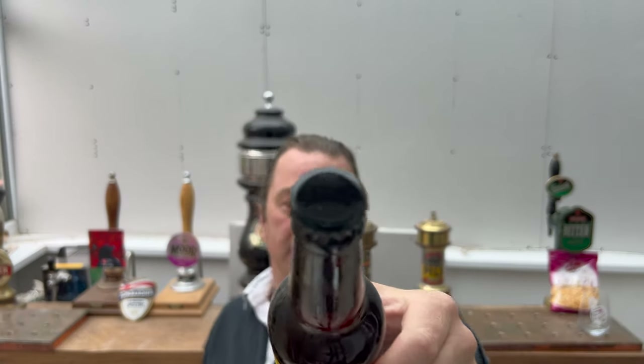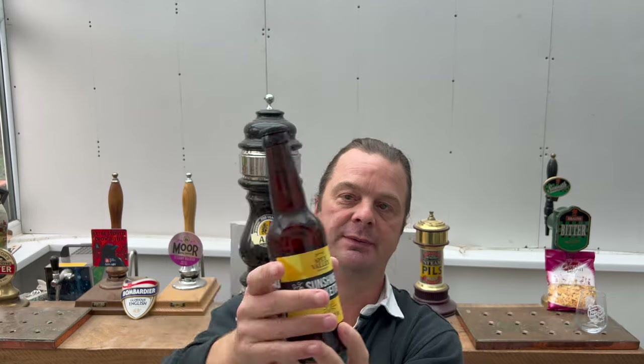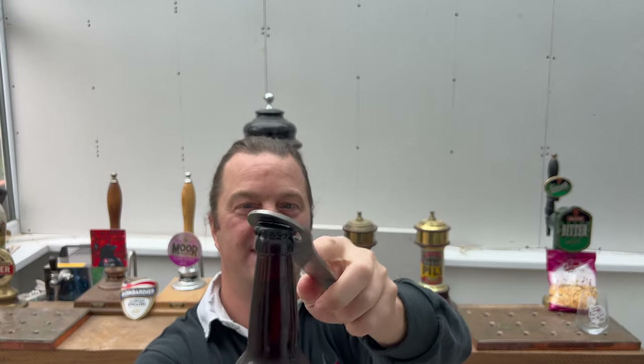It looks pretty good - dark brown bottle, black bottle cap. The dark bottle keeps the light out of the beer completely so there's no light strike. If you use a green bottle or a clear bottle, the beer is susceptible to light strike - I'll talk about that a little bit later in the review.